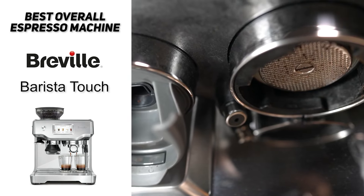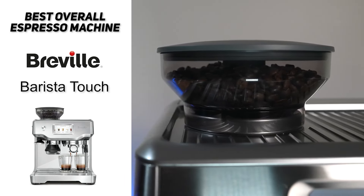So if you're just looking for the best espresso machine overall, then you might want to consider the Breville Barista Touch.